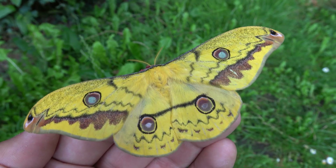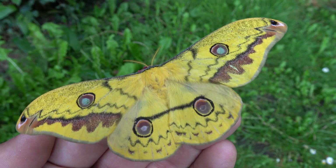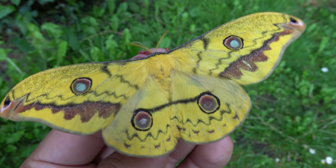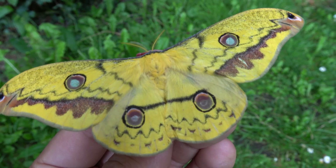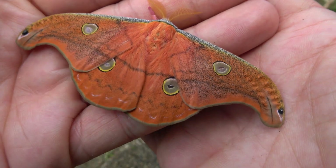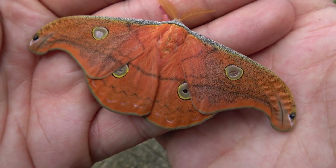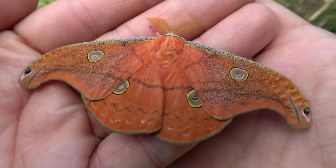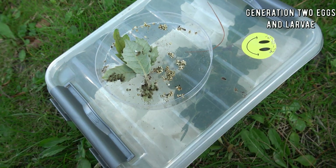Turns out YouTube can be useful after all. The male is orange and the female golden yellow. Females can lay hundreds of eggs. Oddly enough, I never witnessed the moths mating, but the eggs were all fertile — I guess they quickly did it when I wasn't looking.